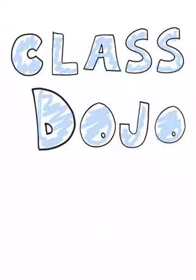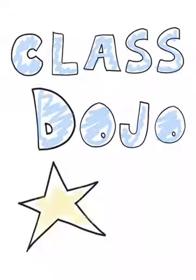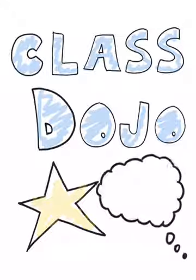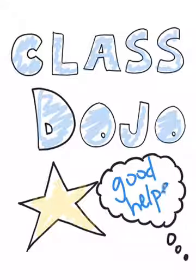Class Dojo connects teachers with students and parents to build an amazing classroom community. You're able to give feedback immediately so that you don't go about the day and forget what a student did or how they're behaving. For example, you can give positive reinforcement and make a comment like, 'Callie was a good helper today,' and you can put that down so you don't forget about it by the end of the day.